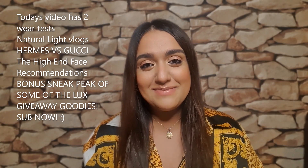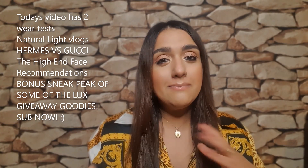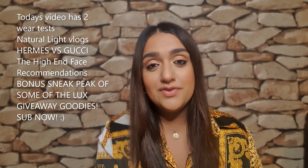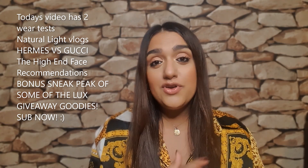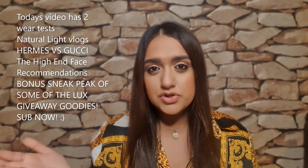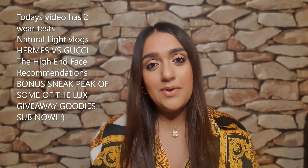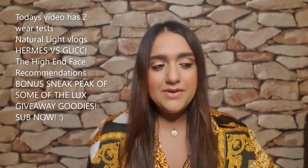Hi everyone, welcome back to Makeup Skin. Today I'm so excited because my whole story around the Hermès lipsticks — the new limited edition ones for fall. I wasn't going to get them because they were not available on the website straight away; they were available at Nordstrom online, and obviously in the UK we don't have a Nordstrom. But about 10 days later they finally went on sale online.